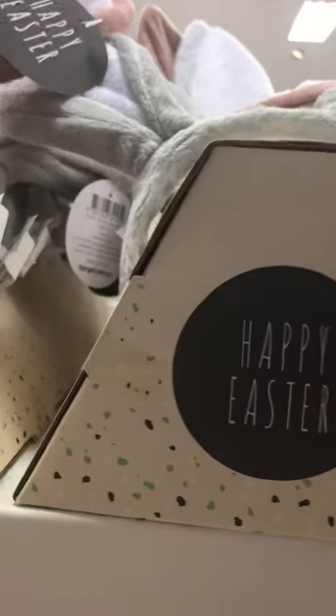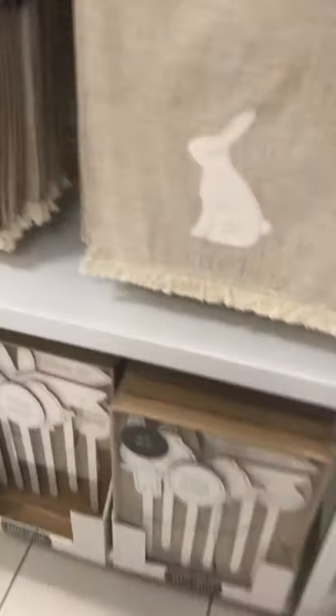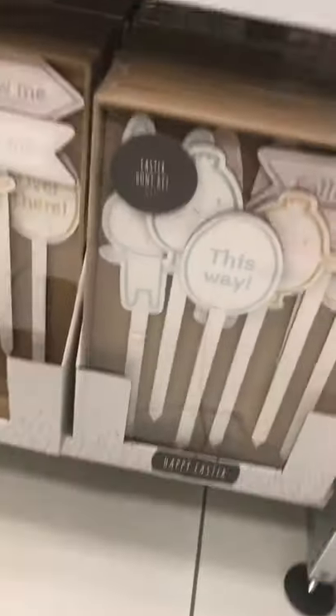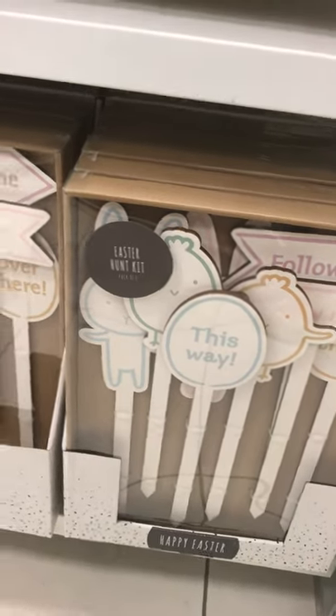Look at these guys! Happy Easter headband with the little ears — $15. So they had a lot more than what I thought. Little Easter signs and a hunt kit — that's a good idea, they're $20.